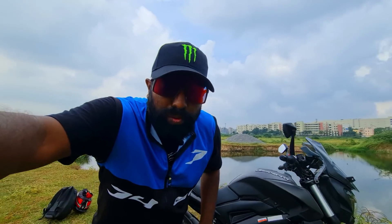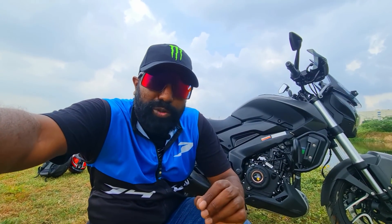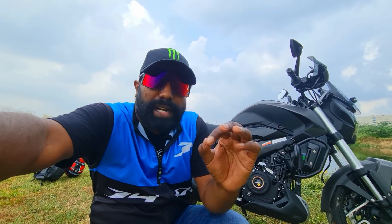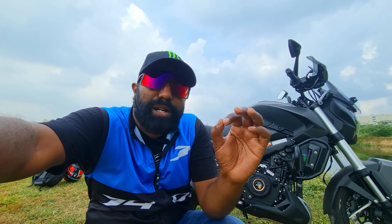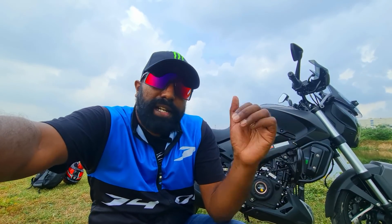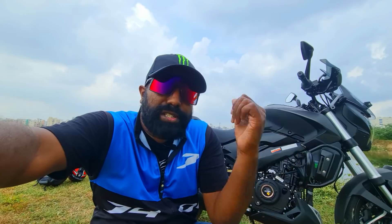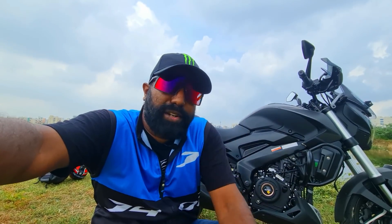So this is a quick overview of the Dominar 400 2022 model — all the important accessories now come factory fitted, which is an absolute delight for all the Dominar fanboys. Now let's see how it feels to ride — does it make a world of difference in real world conditions? Let's take this out and hit the road.